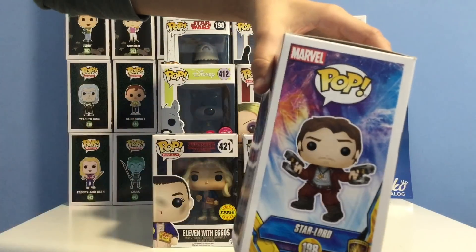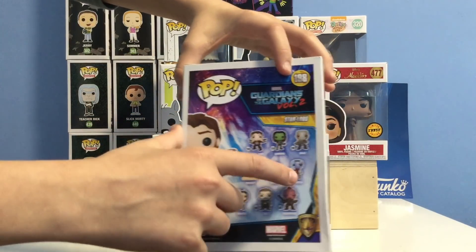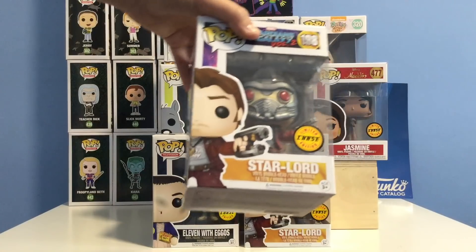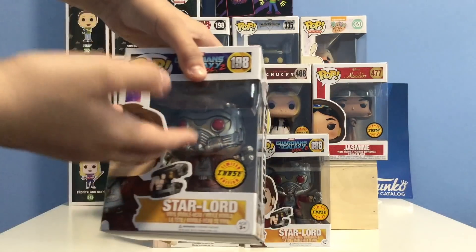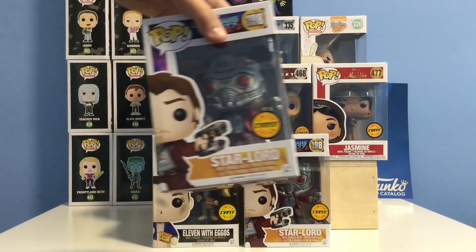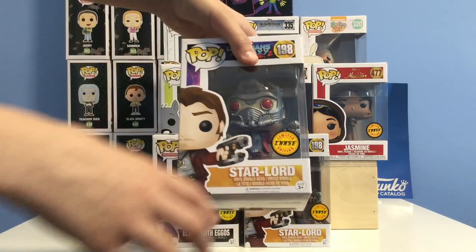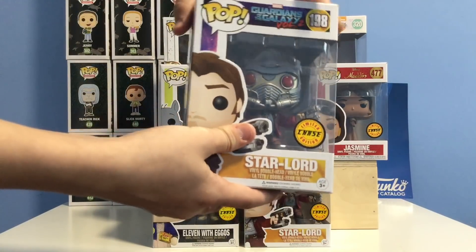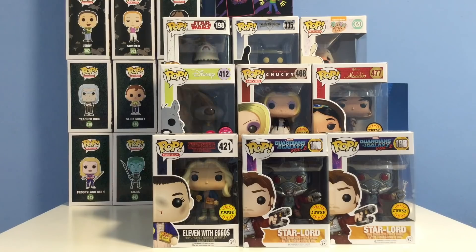Next up we have Star-Lord — actually two of them. Both of these pops I got from giveaways. In this line we have Star-Lord, Gamora, Drax, Nebula, Groot, Rocket, Mantis, Ego, and Taserface. Most people would say this is a lazy chase — the difference is that the chase Star-Lord has his helmet on. The Toys R Us exclusive of Star-Lord has the exact same helmet, so you could basically do a head swap. This one is currently going for $30, so the two combined equals $60.